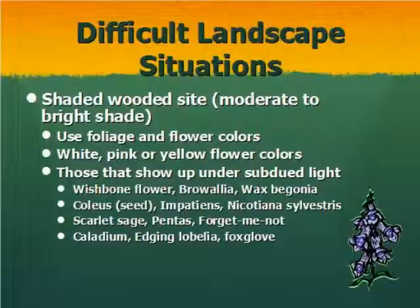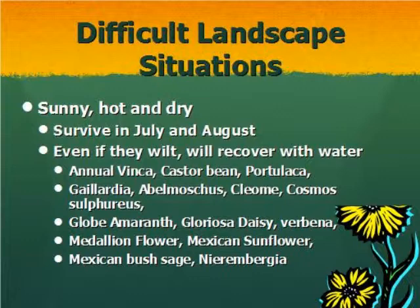Some difficult landscape situations you may run into: a shaded wooded site — you want to use foliage and flower colors that stand out against the shade. For sunny, hot, and dry conditions — probably the most common difficult situation — these plants will survive in July and August and even in May and September when we're still hot and dry. Even if these plants wilt, they can usually be brought back by just watering them.